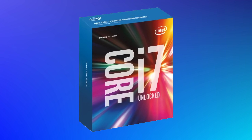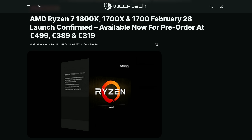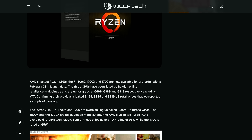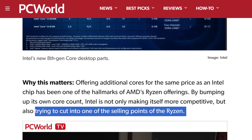By the turn of Skylake, the second architecture based on the 14nm process, Intel's mainstream progress was grinding to a halt. Whether Team Blue would have eventually released consumer 6 and 8-core CPUs without the threat of Ryzen is entirely up for speculation, but it sure seemed like AMD's new, more competitive line-up shocked Intel into action.